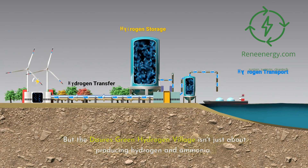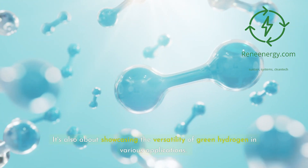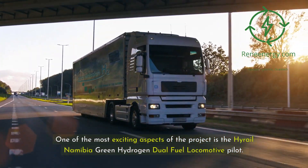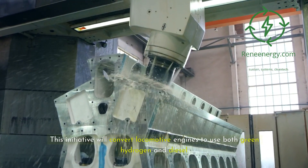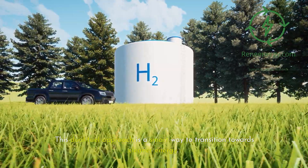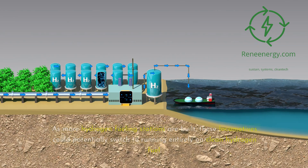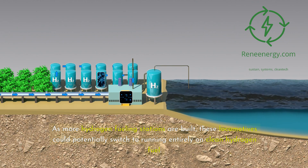The Dori's Green Hydrogen Village isn't just about producing hydrogen and ammonia. It's also about showcasing the versatility of green hydrogen in various applications. One of the most exciting aspects is the High Rail Namibia Green Hydrogen Dual Fuel Locomotive Pilot, which will convert locomotive engines to use both green hydrogen and diesel. This dual fuel approach allows for the gradual adoption of hydrogen fuel while still relying on existing diesel infrastructure, with locomotives potentially switching to running entirely on clean hydrogen fuel as more fueling stations are built.